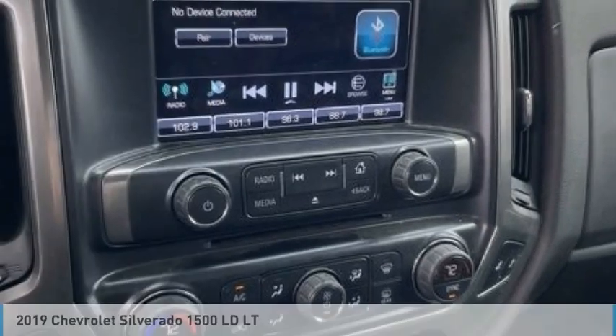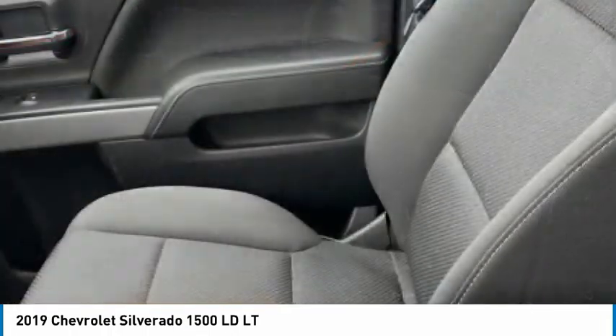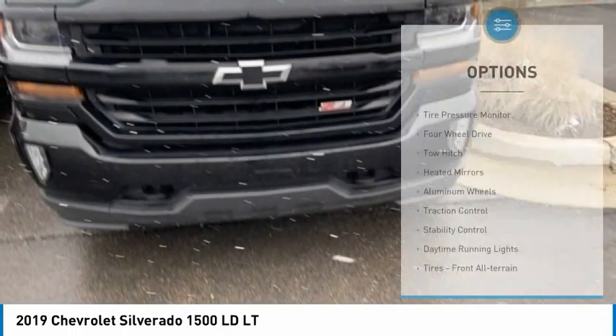The 2019 Silverado 1500. The Chevy Silverado 1500 has the lowest cost of ownership of any full-size pickup. This vehicle has less than 25,000 miles. Here are some of this vehicle's great options.